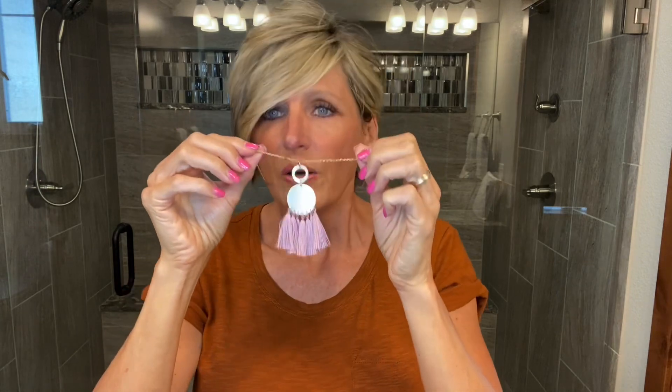We do have earrings, and we do have matching earrings for all the tassel gold tone necklaces. They do not come together, but we do offer them. So that is round one.